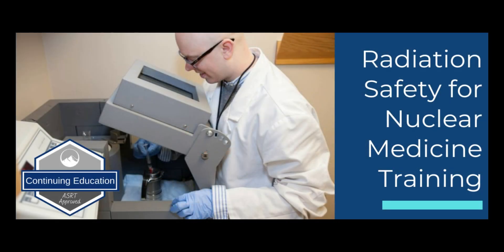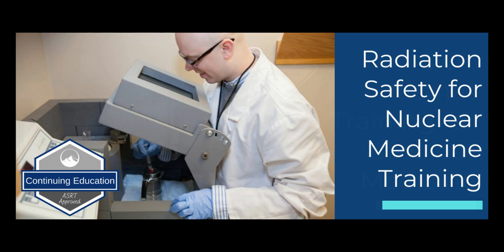First, we have Radiation Safety for Nuclear Medicine. This is an excellent course for anyone who is handling radioactive materials, and it meets or exceeds the NRC and agreement state requirements for radiation safety training for all staff. This course also offers 2.5 hours of ASRT-approved credits.